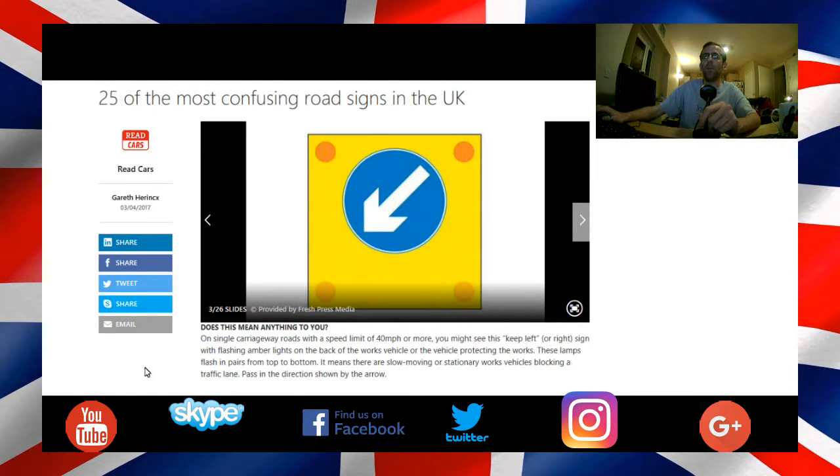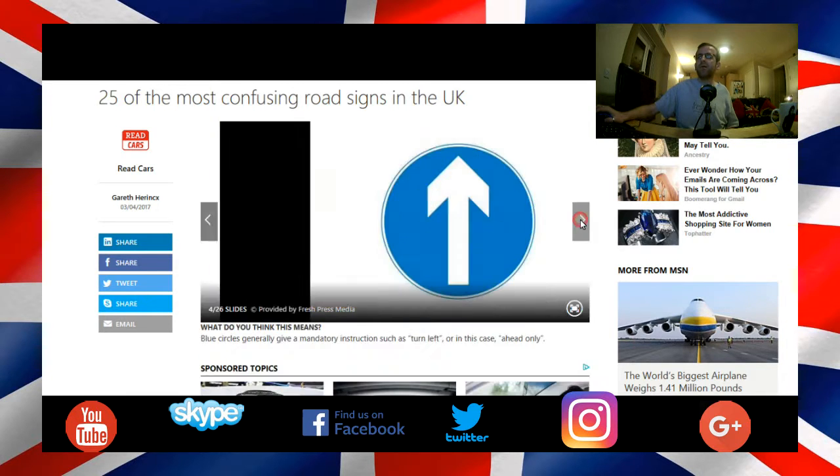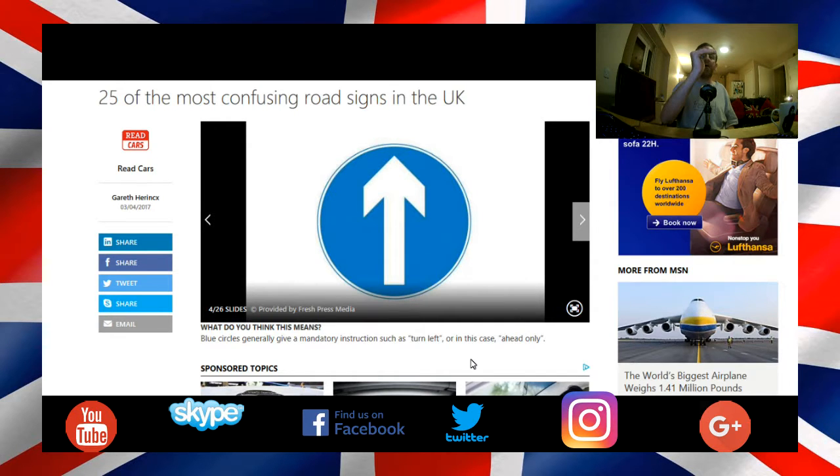This one here — you can see there are amber flashing beacons on a yellow background with a blue circle in the centre, with a right arrow in the blue circle. That means you've got to pass on the left or stay in the left-hand lane. You can't pass on the other side. If the arrow points left, you've got to turn left. And this one in particular is ahead only.